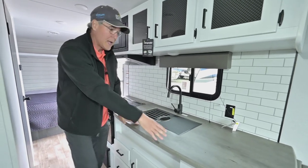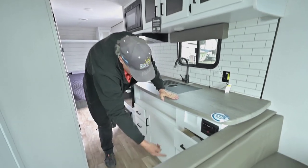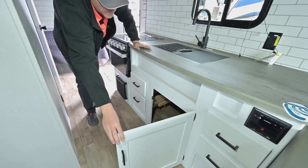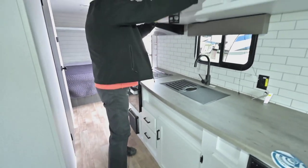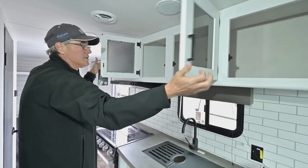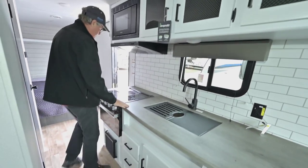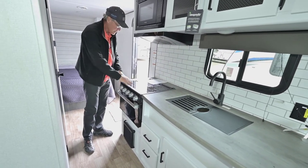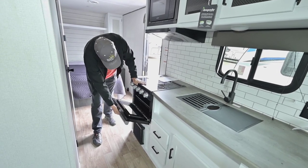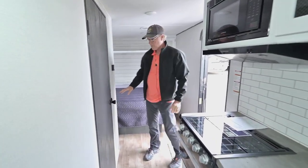It's got a stainless undermount sink, lots of counter space, two drawers on each side, and storage down below. Above that, look at all the extra storage they've put in for a small compact trailer — innovative designers at Keystone do a great job. You've got a three-burner stove with a glass cover, a glass-front oven, and the furnace is here as well.